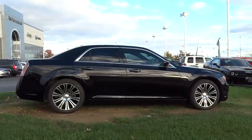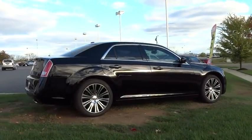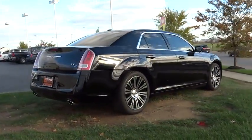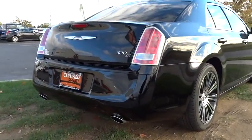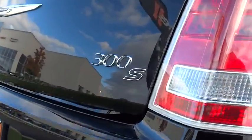Traction control, power passenger seat, navigation system, dual airbags, power steering, air conditioning, one owner, four-wheel disc brakes, universal garage door opener.